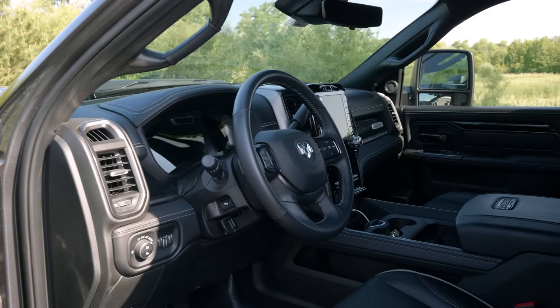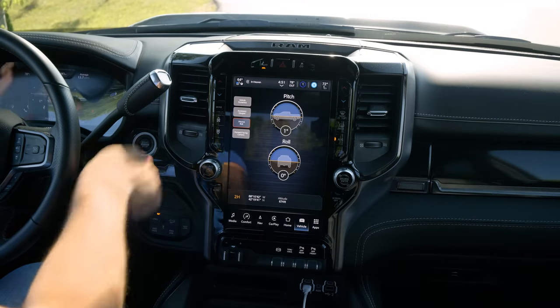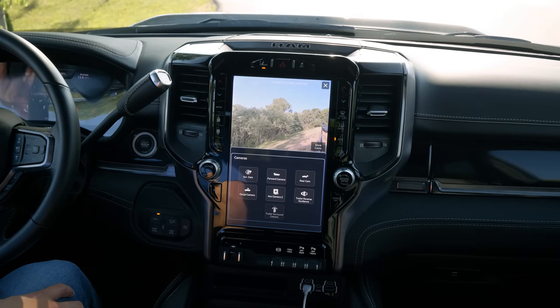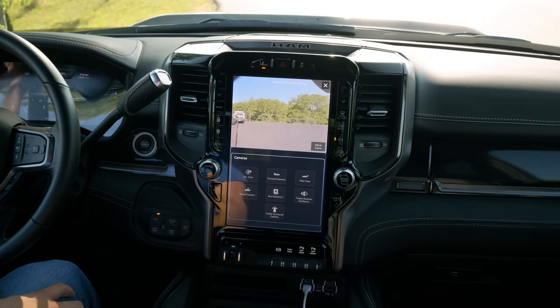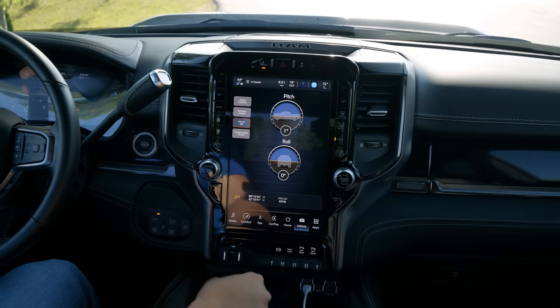The controls are well laid out. You still have your ginormous screen, which you could maybe argue is a gimmick, until you look at all the reversing cameras, side cameras, and turn signal cameras. They've done their best to give the driver no excuse for hitting something with their enormous vehicle.